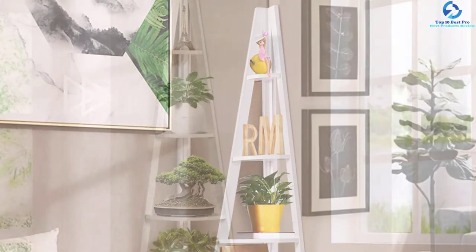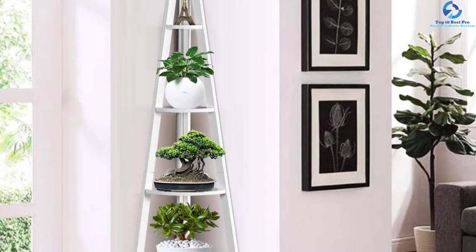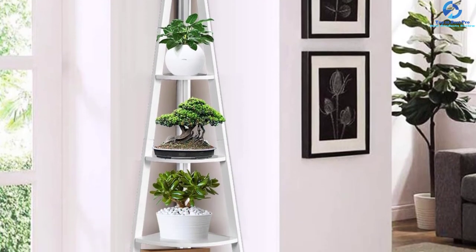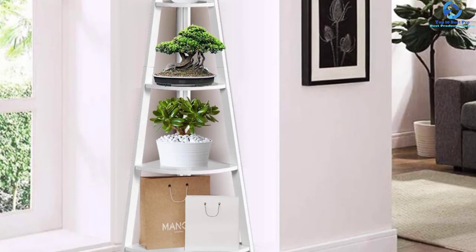The corner ladder is very stable and sturdy thanks to the three-feet design. Its elegant decor with white finish makes it suitable for use in different spaces, and it is quick to assemble.